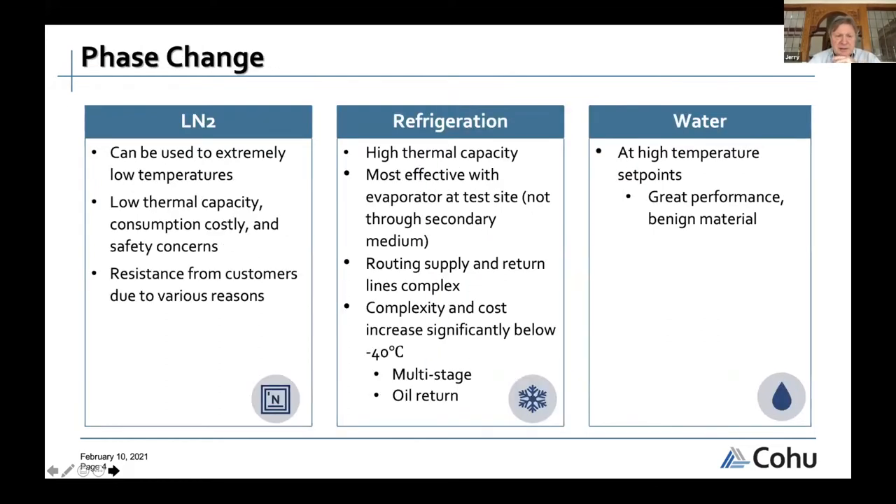LN2 is used in some products depending on installation. Some facilities have it available and want everything with LN2; others ban it entirely. It allows extremely cold temperatures, but the biggest challenges are at low temperatures. LN2 has low thermal capacity — you need a lot to get significant power out — and consumption is costly. Safety is a major concern: flooding an area with nitrogen starves oxygen. Many customers resist using LN2 for various reasons.